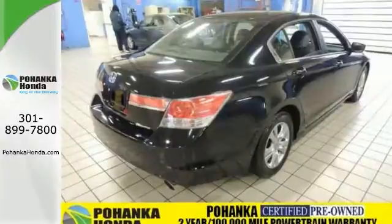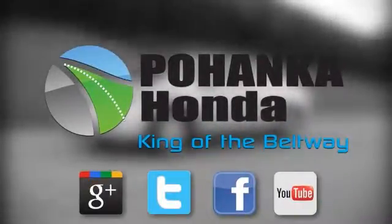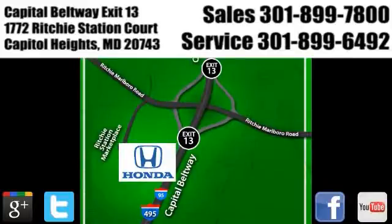Take a test drive today. Visit Pohenka Honda, King of the Beltway, today. We're conveniently located on the Capitol Beltway at Exit 13, 1772 Ritchie Station Court in Capitol Heights, Maryland.